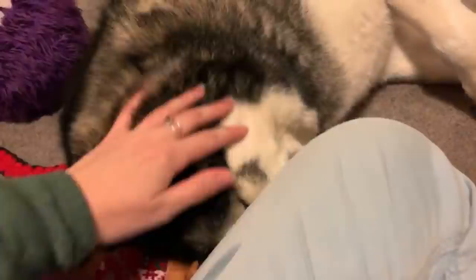Does he always do the run-roll trick? Yeah, he taught himself from a very young age. I thought it was normal until some other people saw it and I realised it wasn't. But yeah, it's a strange thing for him to do — he enjoys it.